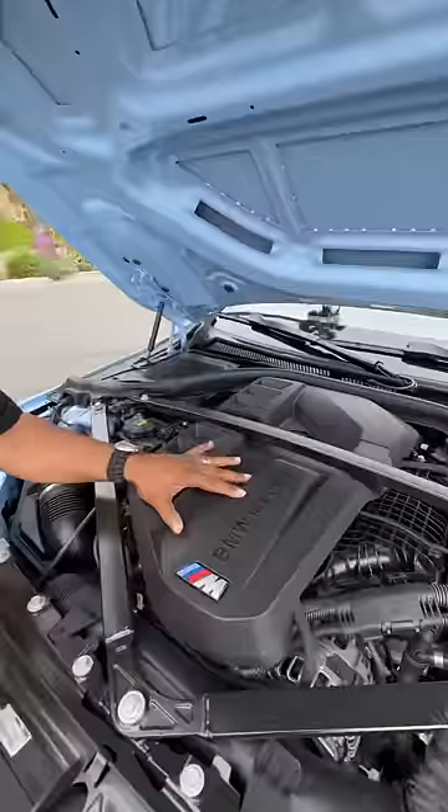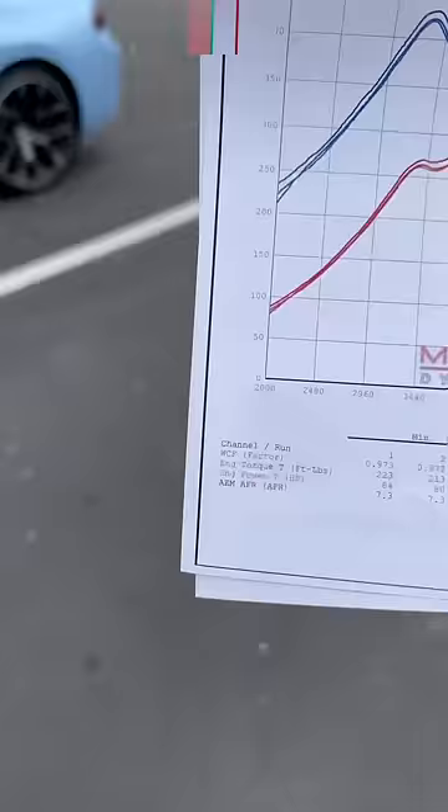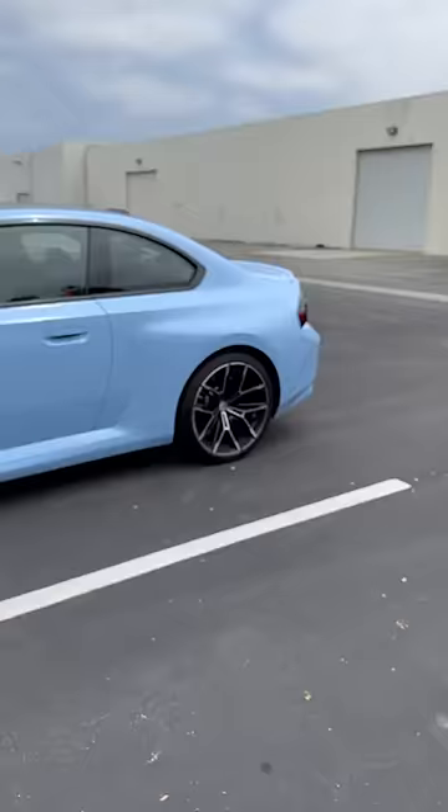Under the hood is the same engine from a BMW M4, but it's detuned to make 453 horsepower — except it doesn't actually make 453 horsepower. It makes 447 horsepower to the rear wheels, which means the crank is probably more like 500, so it's fast.